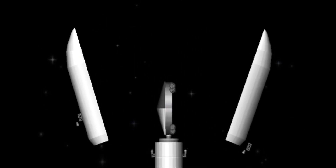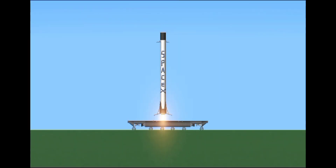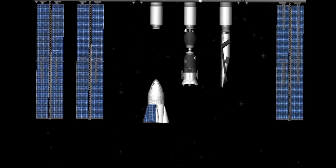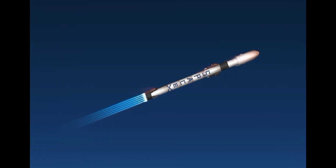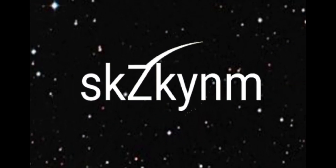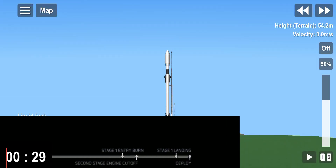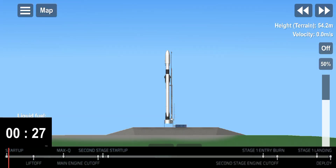Ten, nine, eight, six, five, four, three, two, one. We're now at T-minus 25 seconds. Let's listen in to the final countdown.